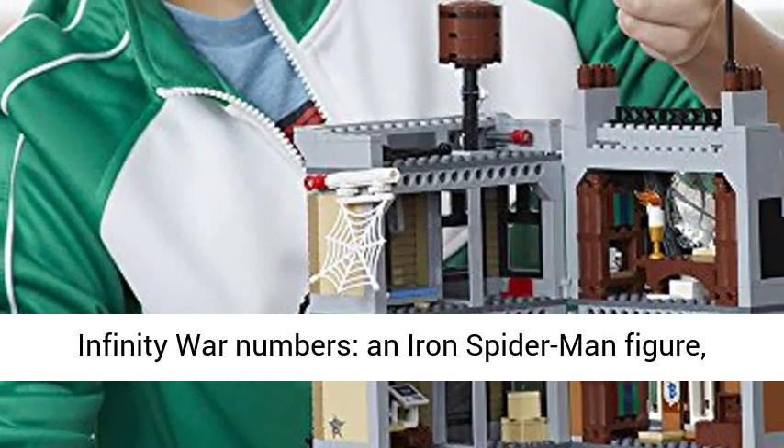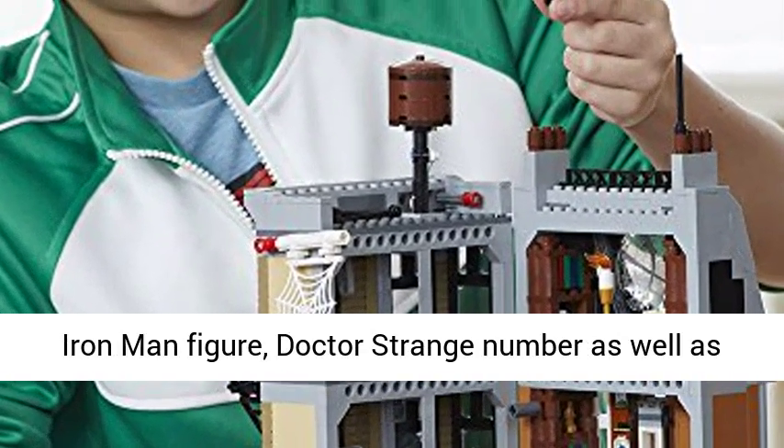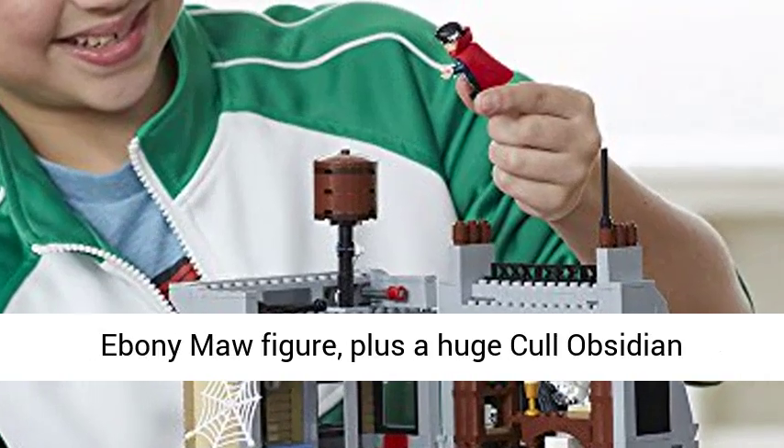This fun toy includes five Infinity War figures: an Iron Spider-Man figure, Iron Man figure, Doctor Strange figure, and Ebony Maw figure, plus a huge Cull Obsidian figure.